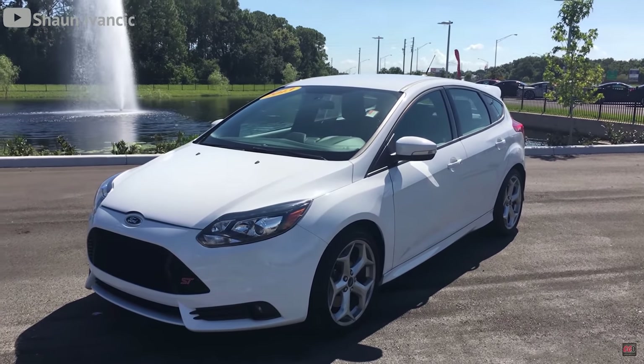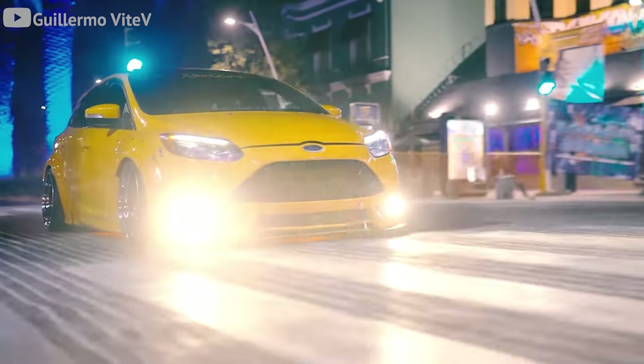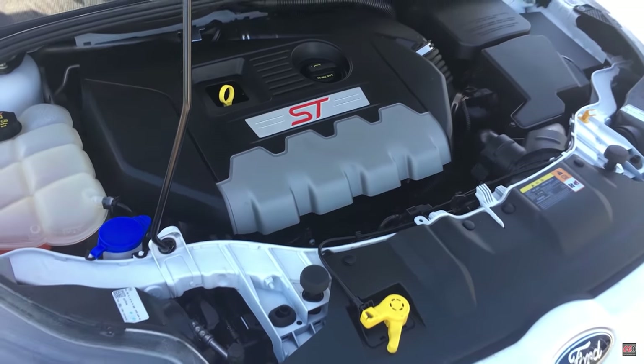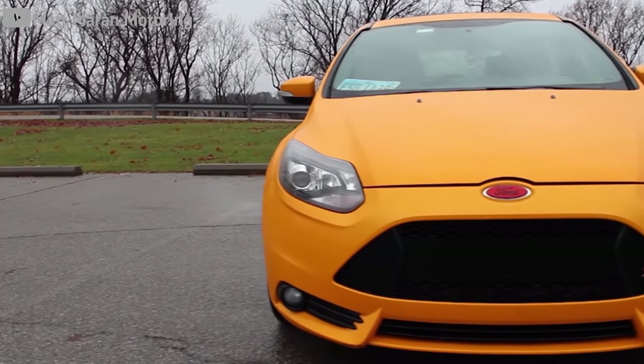Now it's time for the honorable mention. Hot hatches are a ton of fun, and although I wanted to put a GTI in here, an honorable mention should be something a little more unique. The Ford Focus ST slid perfectly into this slot because the little hot hatch is a blast to drive, and with the two-liter EcoBoost pumping out 252 horses to the front wheels, this car should have gone down in Ford's history books as one of the best hot hatches ever.